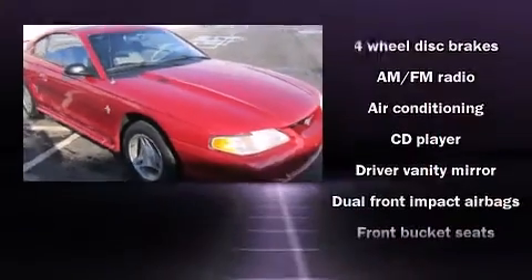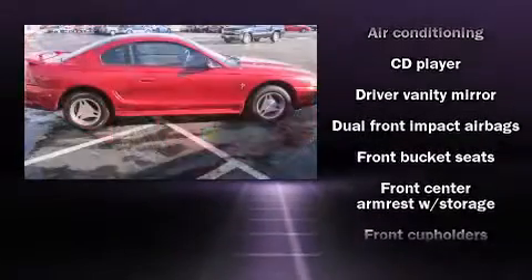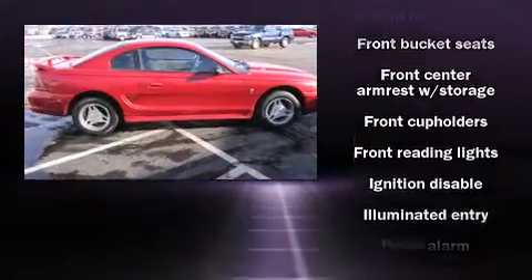Top features include a split folding rear seat, a tachometer, remote keyless entry, and one-touch window functionality.